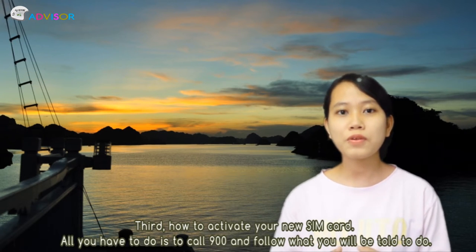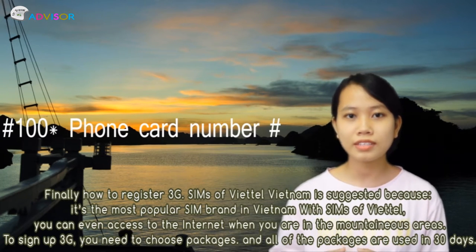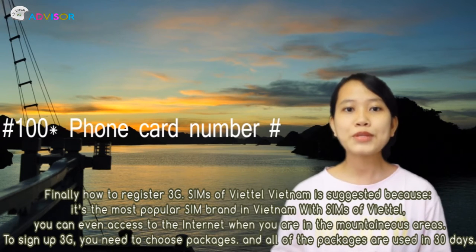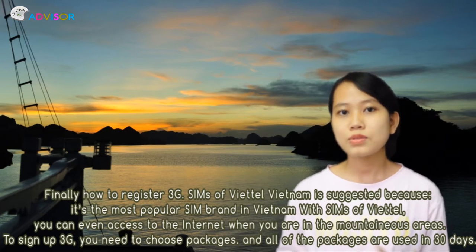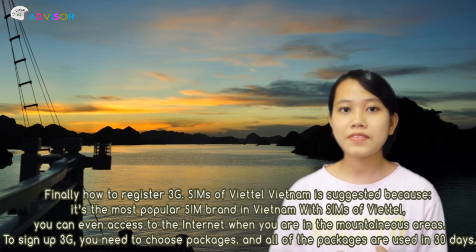Fourth, when you have a phone card or SIM card, what do you have to do next? You have to follow the instructions shown on the card, and you might find the text in both Vietnamese and English on your phone card. In Vietnam we have denominations of 20,000, 100,000, 50,000, 200,000, and 500,000 VND.